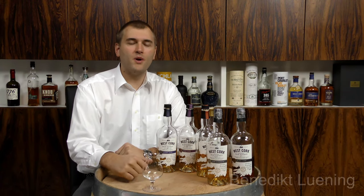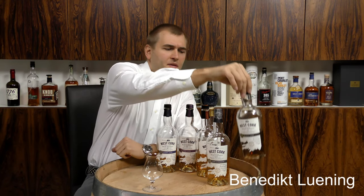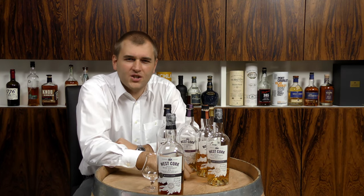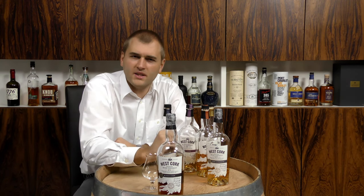Hello and welcome to whiskey.com where fine spirits meet. Today we have the fifth of our West Cork Original bottlings — it's the Cask Collection Black Cask.